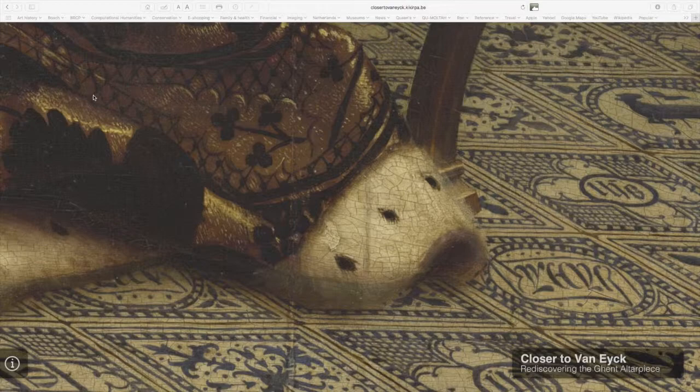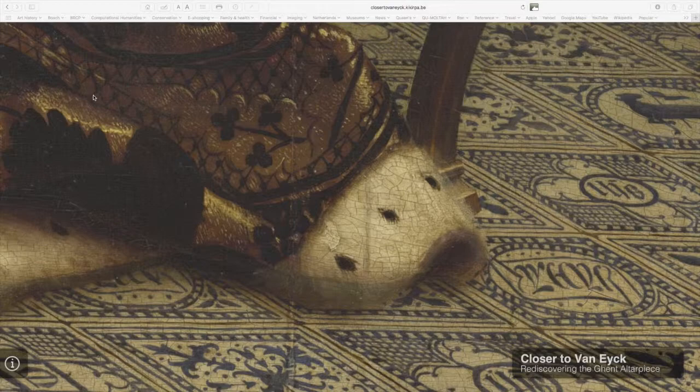Our human sight is actually much less capable of remembering differences in tone and colour. This was the only static slide I wanted to use today, because I want to go live to the internet now and go to the Closer to Van Eyck website. This is relatively old work—it went live in, I believe, 2011 or 2012. This project was started in 2010, when there were clear signals that the Ghent Altarpiece was not in good shape.